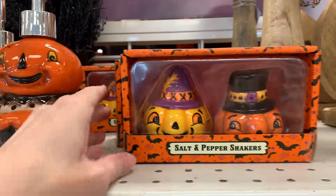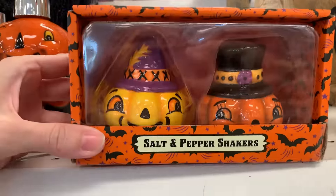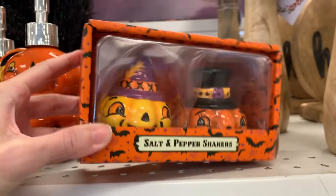And this is another Johanna Parker item. This is a salt and pepper shaker set. These cute little jack-o'-lanterns are $6.99.